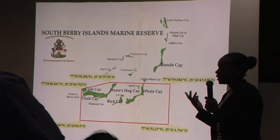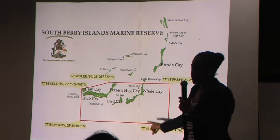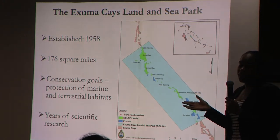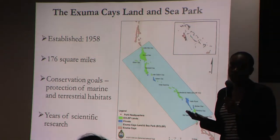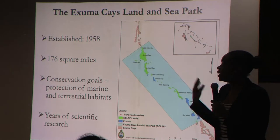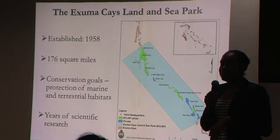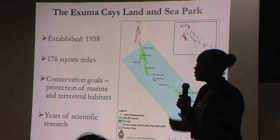In contrast, the Exuma Keys Land and Sea Park is our oldest marine reserve in the Bahamas. It was established in 1958, is approximately 176 square miles, and is located in the central Bahamas in the Exuma Keys chain. The goals are preservation of both marine and terrestrial habitats and species, with years of scientific research before and since its establishment. There is active management and enforcement in this area.